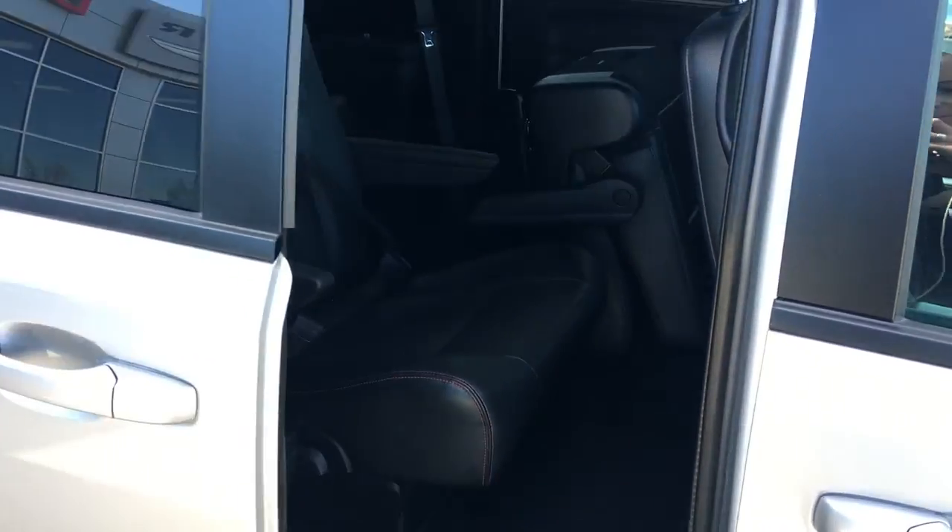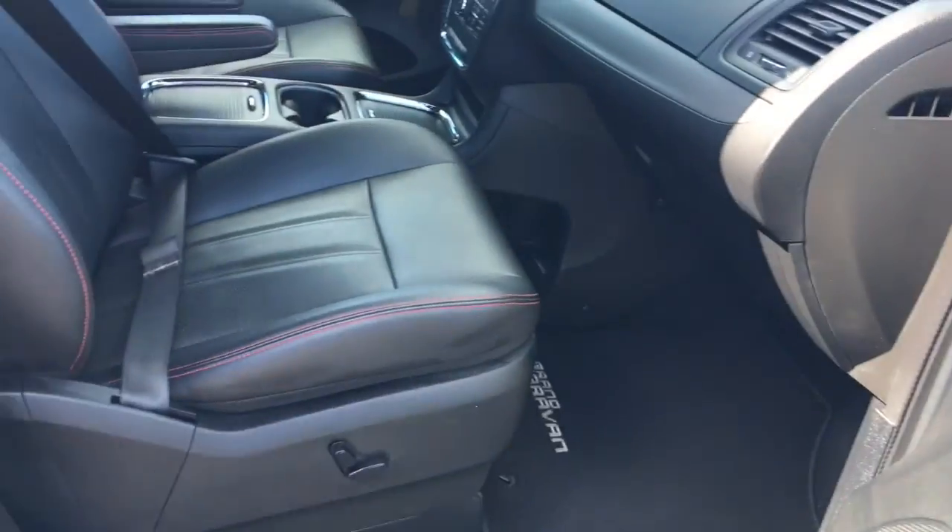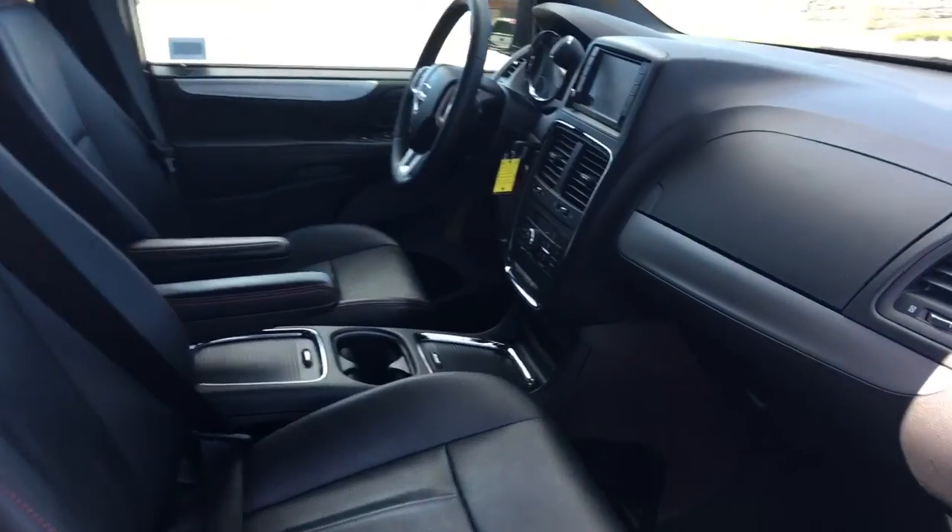If you don't want to push that lever, you can simply push the button on the inside of the door. Inside the passenger front door, we have your power locks, power windows, and of course that power seat. And we have your glove compartment with your owner's manual.